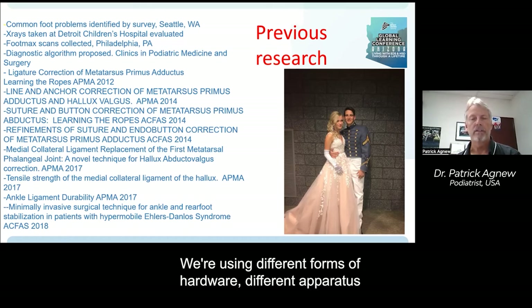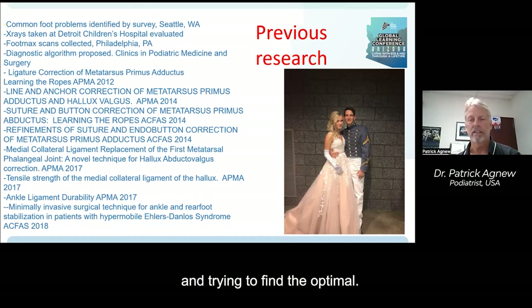A lot of the techniques we've been developing are still in development. We're using different forms of hardware, different apparatus, and trying to find the optimal.